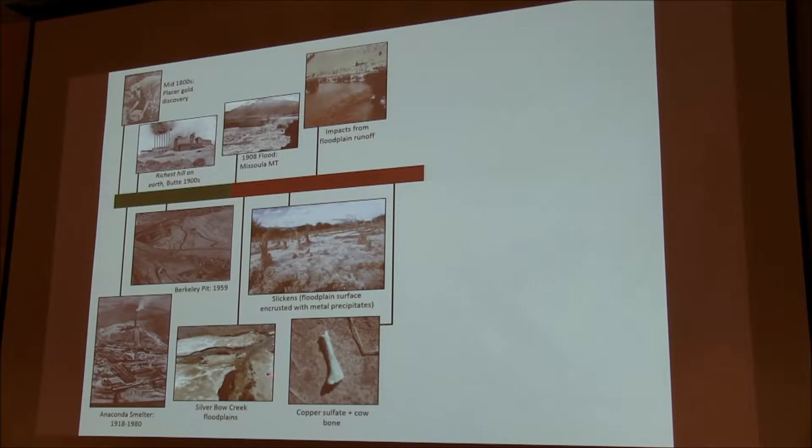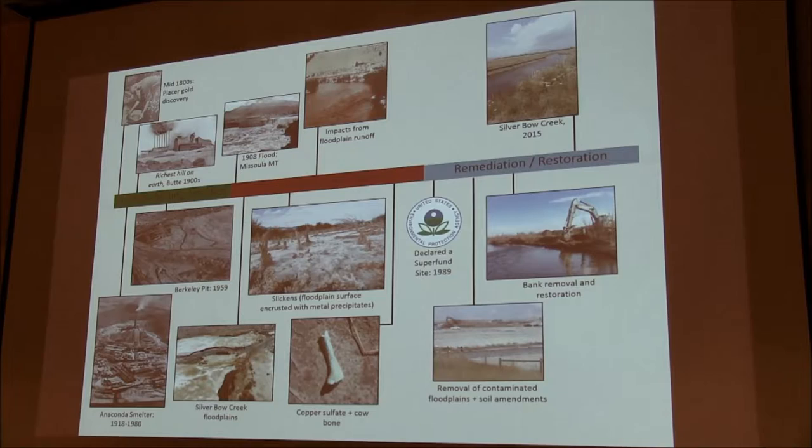Silver Bow Creek — this shows what it looked like prior to the remediation activities in the upper part of the basin. This was declared a Superfund site in 1989. Restoration began soon afterwards, and you can see what Silver Bow Creek looked like in 2015 compared to before. The remediation efforts have been relatively successful. They're ongoing, and most of the effort is still focused in the upper part of the basin, primarily involving removal of contaminated floodplains and bank soils.